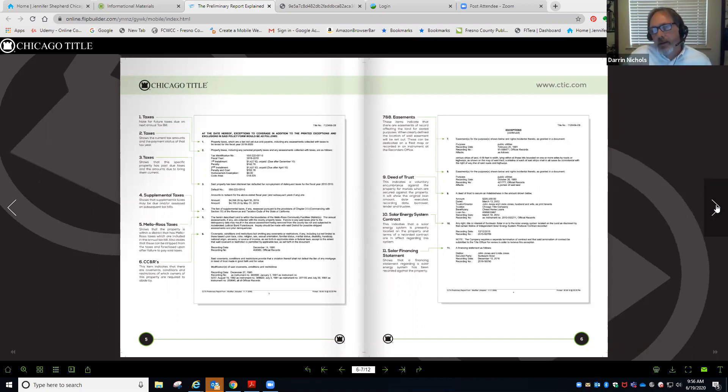Item number eleven is a solar UCC financing statement — same thing as with an institutional lender. Most of the time when you're buying solar equipment, you're borrowing money to do that, and they typically do that through a UCC financing statement. They're typically good for five years or the length of the contract. It is a money encumbrance, just like a deed of trust, just formatted a little bit differently. So make sure you're looking not only for the deeds of trust to be paid off, but also that those solar financing statements are getting paid as well.